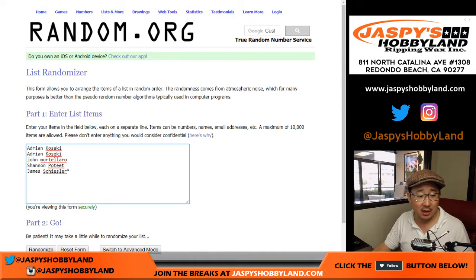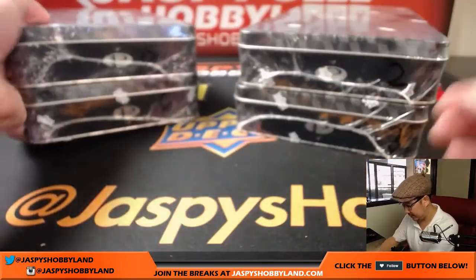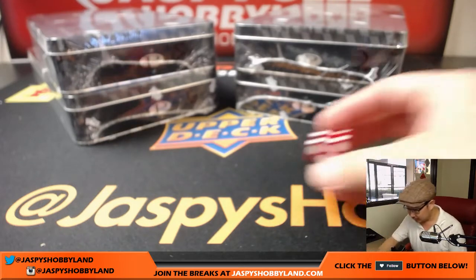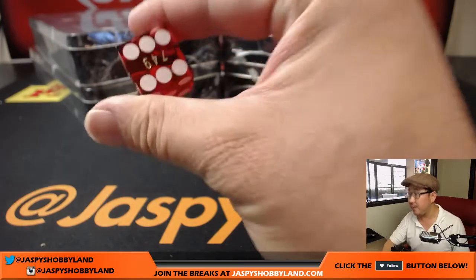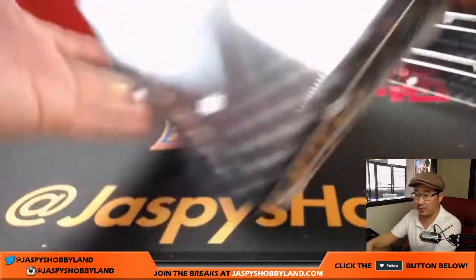Big thanks to these folks for grabbing their cards. Now we're going to see which boxes we're going to do. We have box five and six, two and three from that case. Let's grab some dice. We'll keep rolling until we get five, six or two or three. And there's six. I already posted the next one box break so be sure to check that out on jazpiecehobbyland.com. Here's box six.